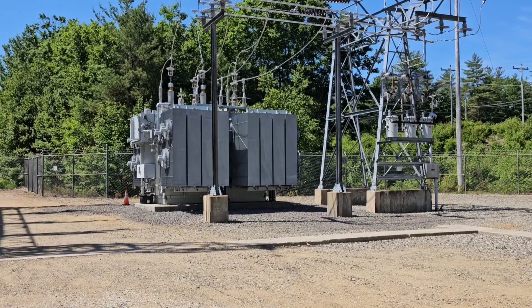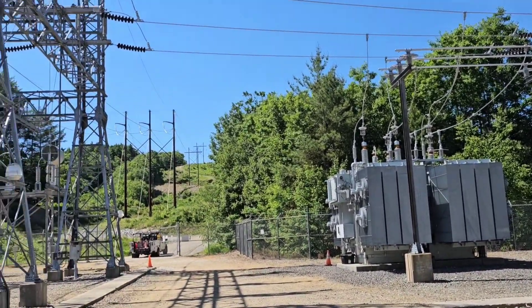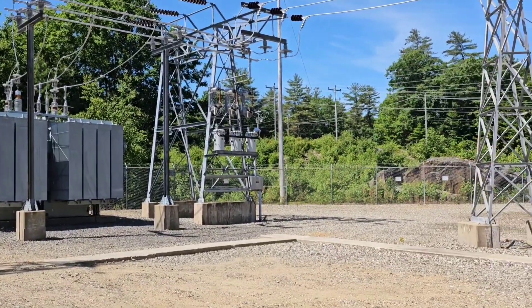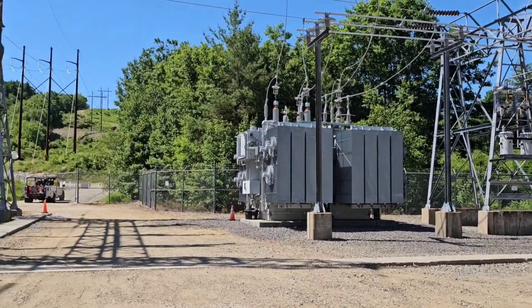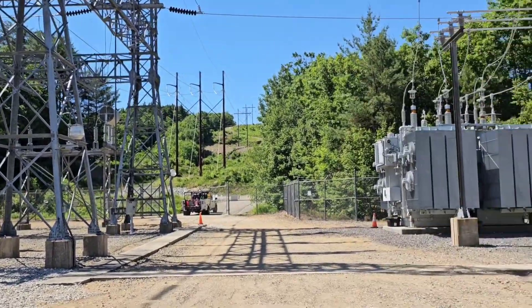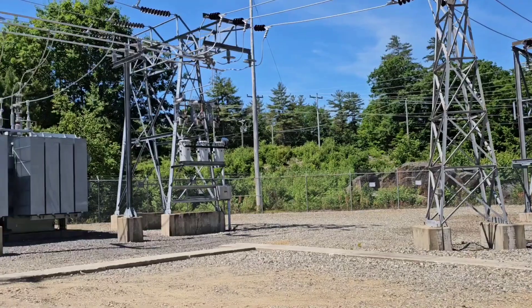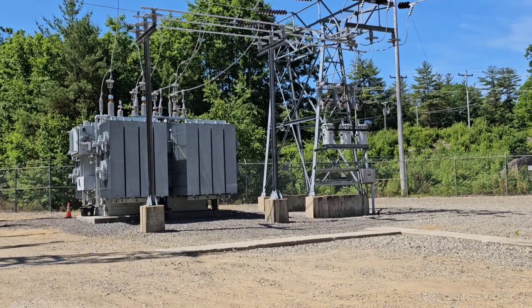This particular transformer is able to take about 60 million watts worth of power off of the lines and deliver it locally. And that's the overview of what a lot of substations are and what they do. There are different ones that do different things, but this is your basic substation and why it's here and what it does.